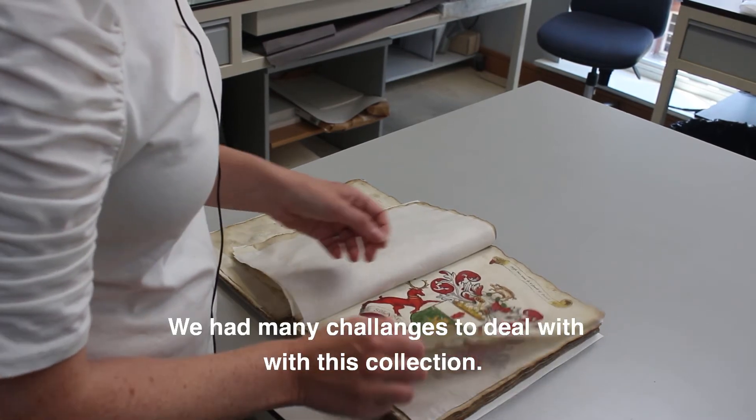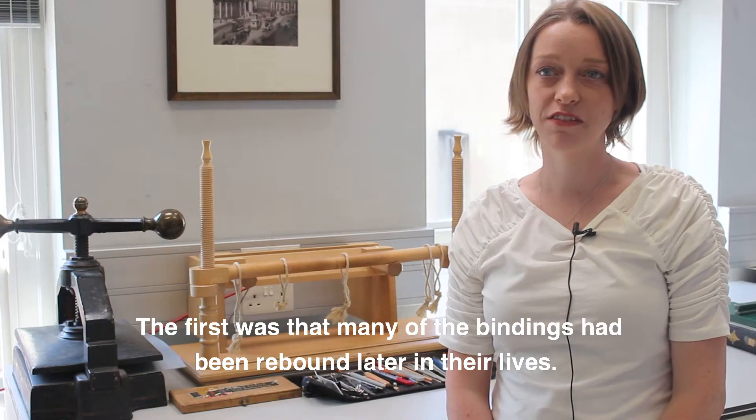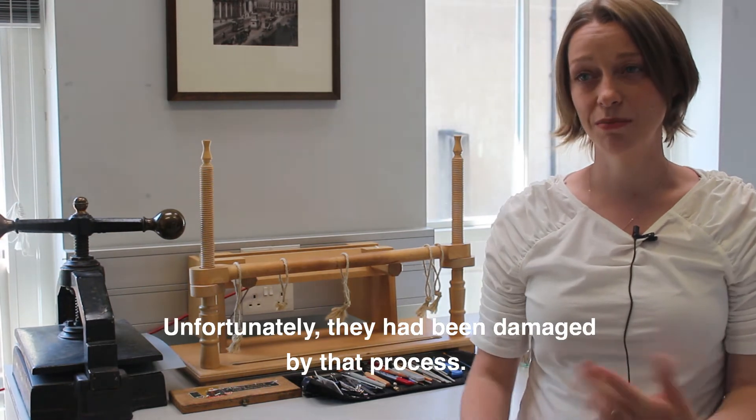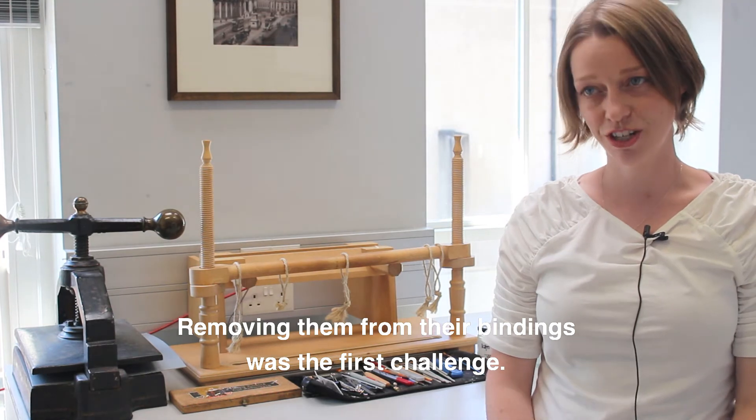We had many challenges to deal with with this collection. The first was that many of the bindings had been rebound later in their lives, so unfortunately they'd been damaged by that process, and removing them from their bindings was the first challenge.